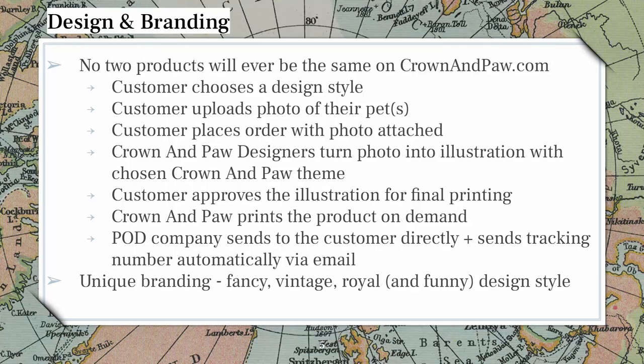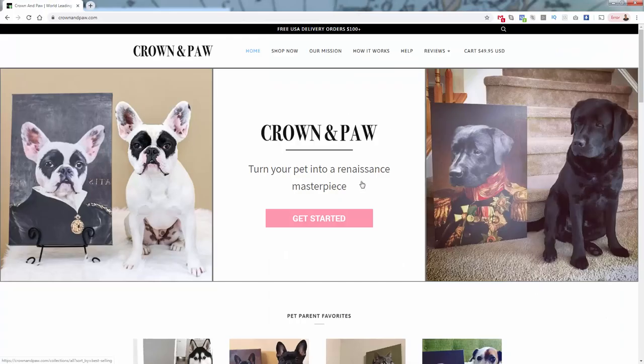Back to the review — design and branding. They have a very unique style of branding: fancy, vintage, royal, or what they call renaissance. But I think inherently, because of what this is, it's also satirical and humorous — it's a funny brand. These are obviously really good quality designs, good quality printing and products, but it's also funny to have this. And I think that's why people really love buying from this brand.